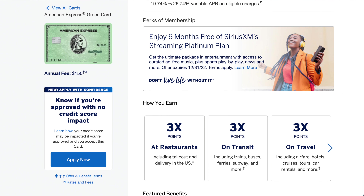You also get three points on transit — that includes trains, taxis, rideshare services, ferries, tolls, and parking. You get three X points on travel, which includes airfare, hotels, and cruises.